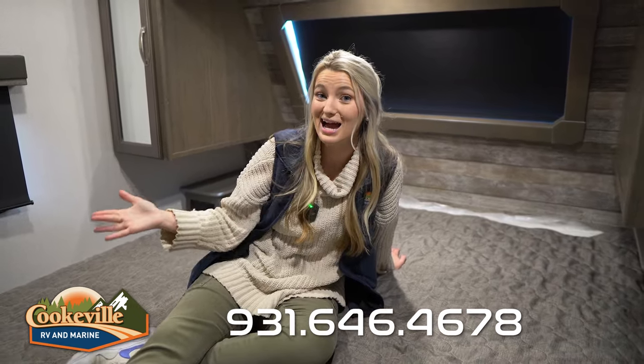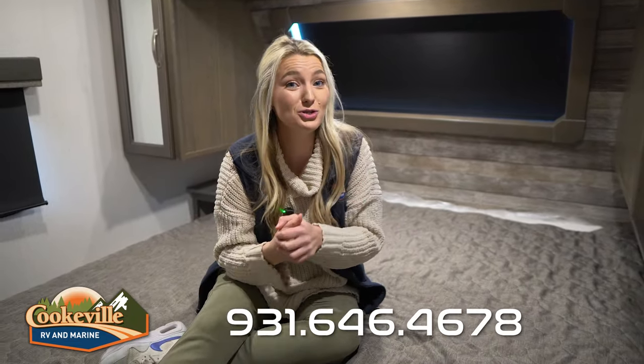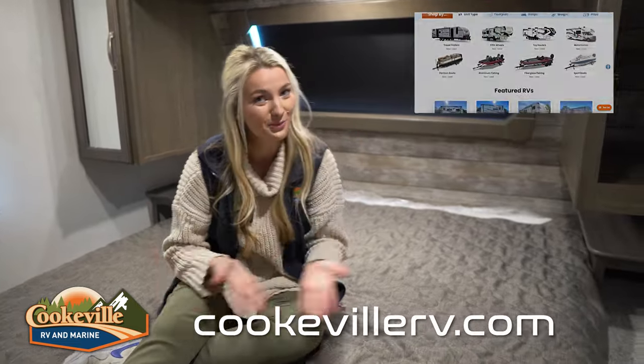If you're interested in this camper or any other camper on our lot — just a reminder, this one is marked down — give us a call super soon, or visit us online at kevlarv.com, where your adventure awaits.